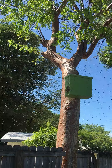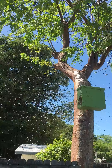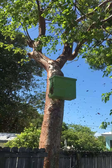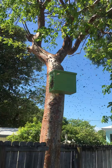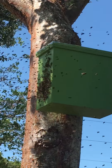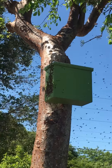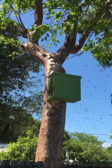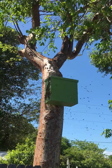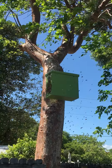I've seen swarms leaving before but I've never seen one moving in — it's pretty impressive. There are a lot of bees in the air. I've got them landing in my hair, they're crawling up my legs. It is pretty impressive. It's kind of breezy out here today too, they're getting bounced around.